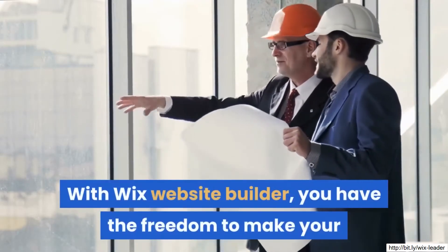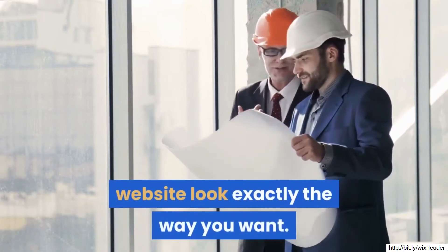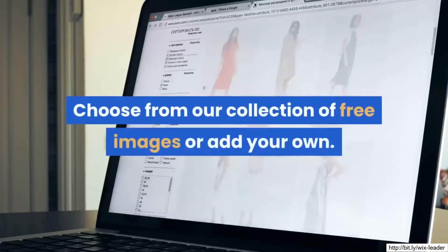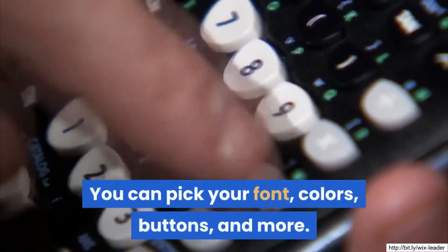With Wix website builder, you have the freedom to make your website look exactly the way you want. With Wix, you can customize absolutely everything. Choose from our collection of free images or add your own. You can pick your font, colors, buttons, and more.